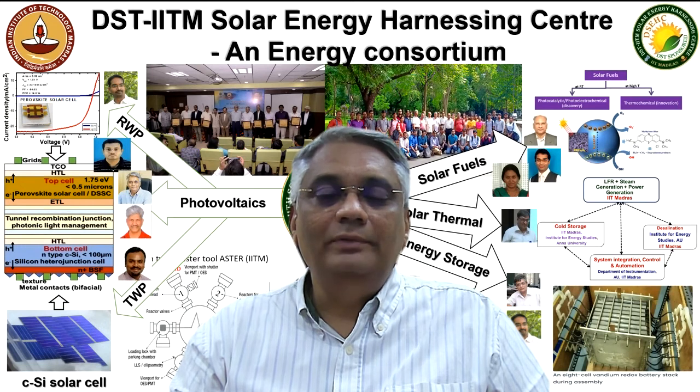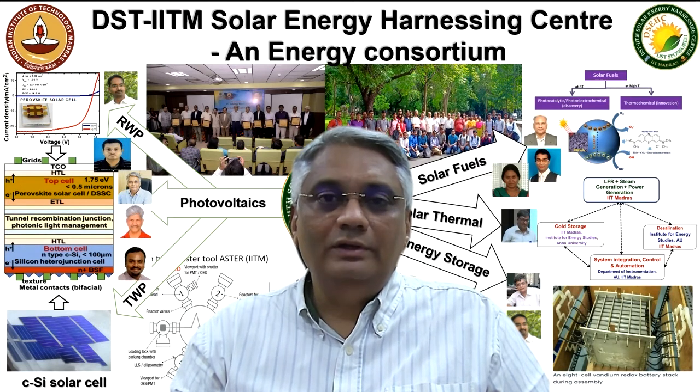We have four domains: photovoltaics (PV), solar thermal, energy storage, and solar fuels.